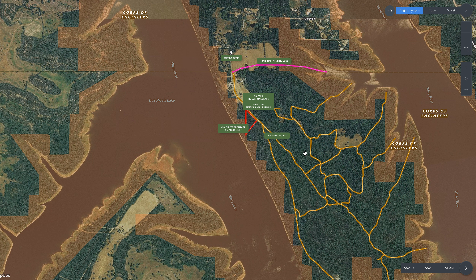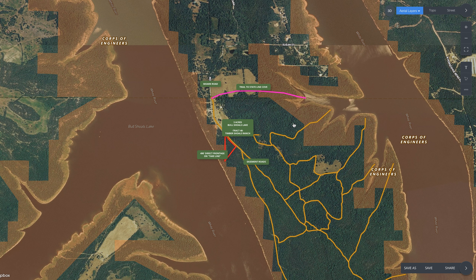The easement roads — we were just out here a couple of days ago after a lot of rain and the roads were definitely rough in spots. They are minimum-maintenance roads; the crew is working to widen and grade them. Keep in mind you'll want a truck or SUV — it's just part of that cabin, secluded feeling that Timber Shoals Ranch is all about.